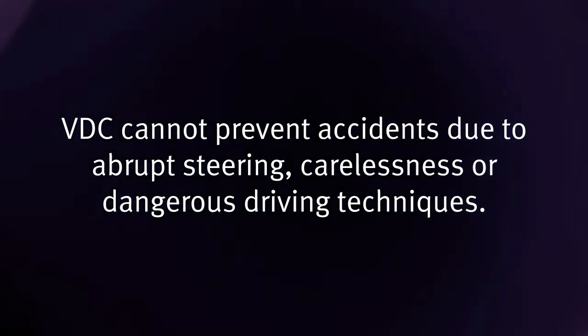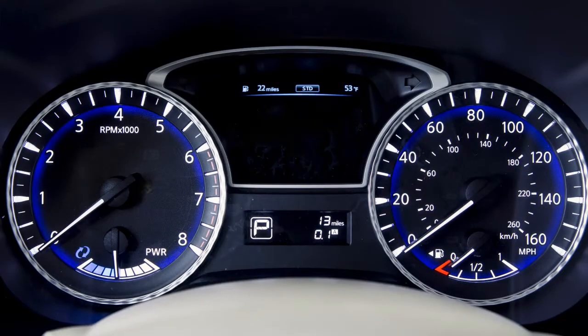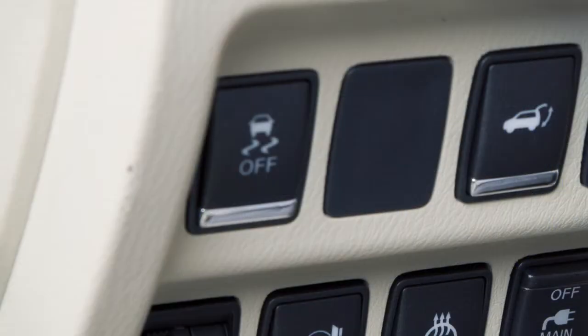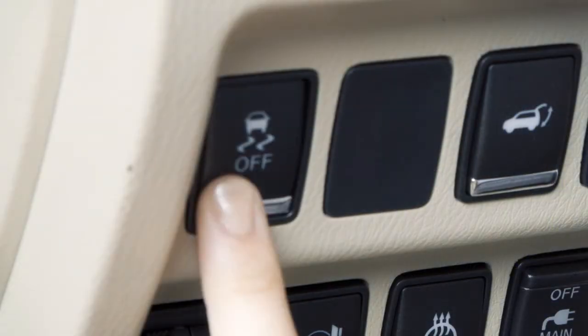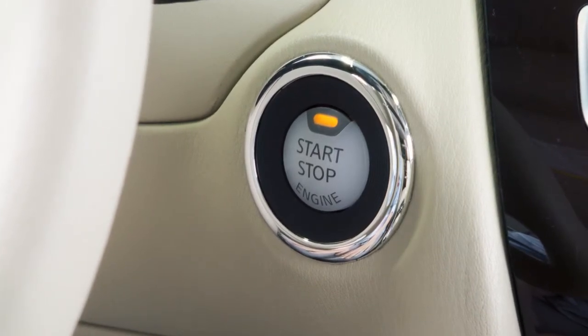Always drive safely. When you push the VDC off switch, an indicator light will illuminate. If you have turned off the VDC system, it will turn back on when you push its switch a second time. Also, when you turn off and then restart your vehicle, the system will automatically come on again.